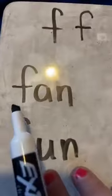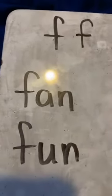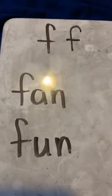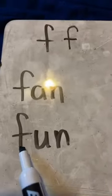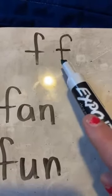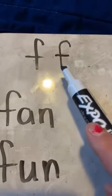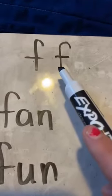Okay, here we go. This is the word fan. And a fan sometimes goes F, F, doesn't it? And this is the word fun, and this says F. Fun. Remember, this is the letter F. The F says F. The F says F. How I love to say the F says F.